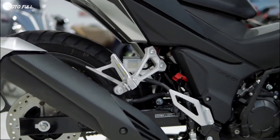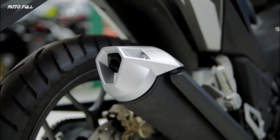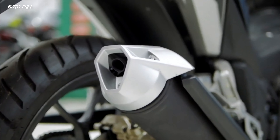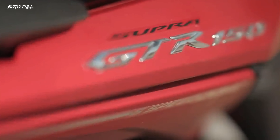Safety and security features of the Supra GTR 150 include the bigger disc brakes for stopping power, a bank angle sensor, and the dual-layer LED headlight for maximized road visibility at night.